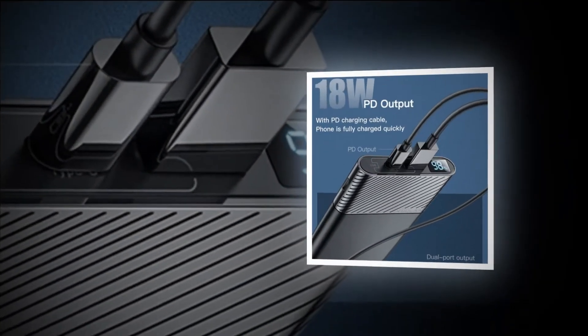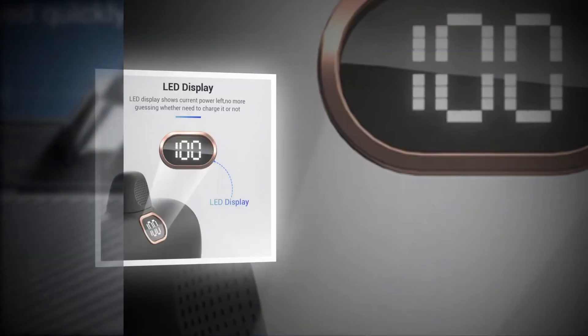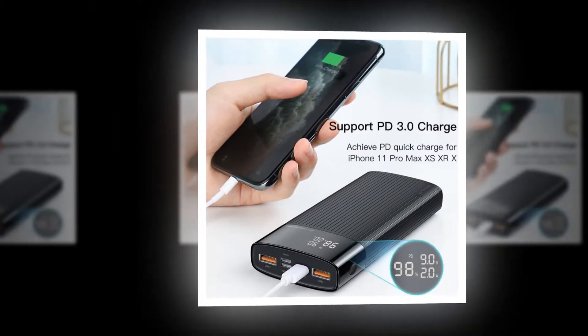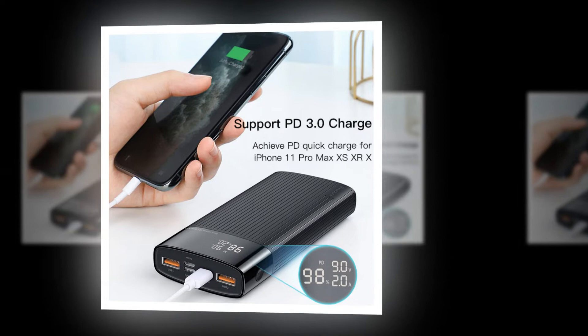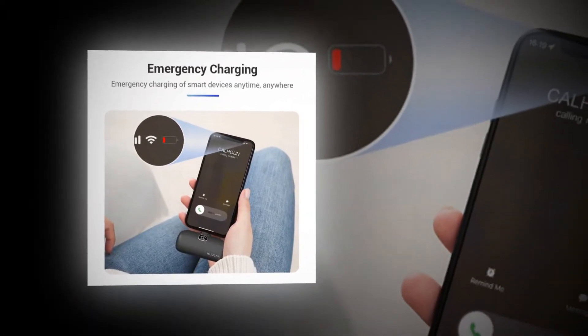Power banks are essential accessories for people who travel frequently. They provide backup battery power when there is no access to electricity. We have compiled a list of the best power banks available on the market today — find out what makes them so special.